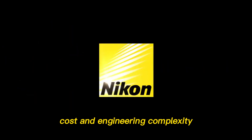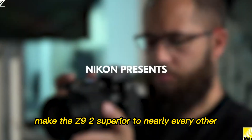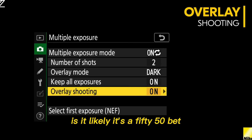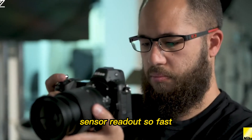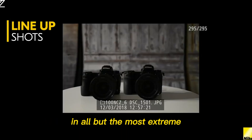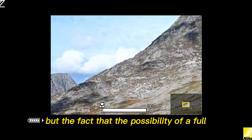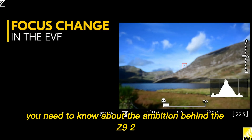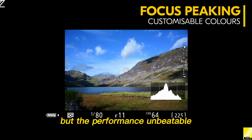A global shutter would immediately make the Z9 II superior to nearly every other professional camera on the market in terms of clean, distortion-free images. Is it likely? It's a 50-50 bet. A simpler, more credible possibility is an even faster stacked sensor readout — so fast that rolling shutter is effectively non-existent in all but the most extreme situations. But the fact that the possibility of a full global shutter is on the table tells you everything about the ambition behind the Z9 II. If it does come with a global shutter, expect the price to be eye-watering — but the performance? Unbeatable.